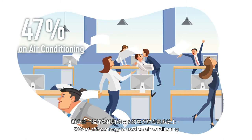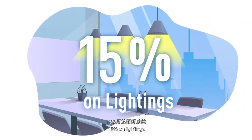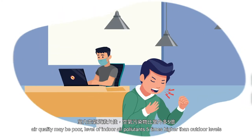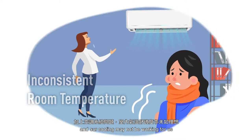54% of office energy is used on air conditioning, 14% on office machines, and 15% on lighting. It's not just the energy wastage that's a problem — we have rooms and desks that are used inefficiently, air quality may be poor with levels of indoor air pollutants 5 times higher than outdoor levels, and our cooling may not be working for us.